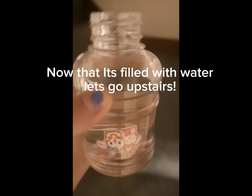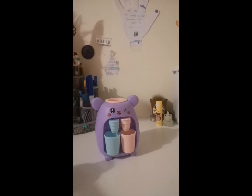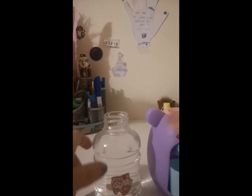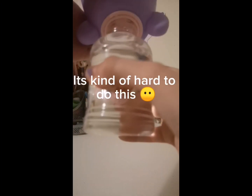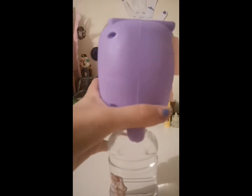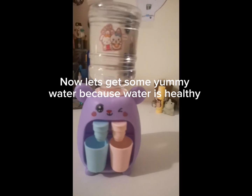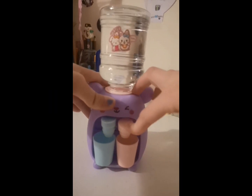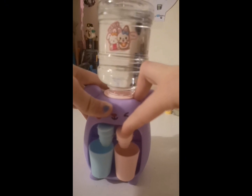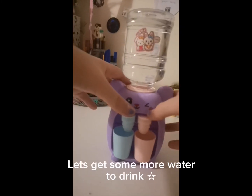Walking downstairs to my kitchen. Now that it's filled with water, let's go upstairs. Now I need to put the water on the mouse — it's kind of hard to do this. This is the wrong way. I put it on right of camera. Now let's get some yummy water because water is healthy. Cute pink cup — let's get some more water to drink.